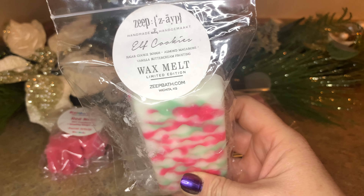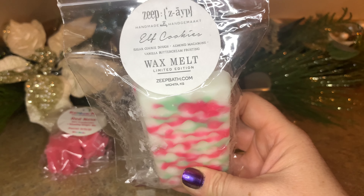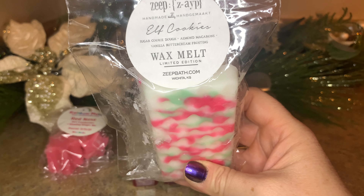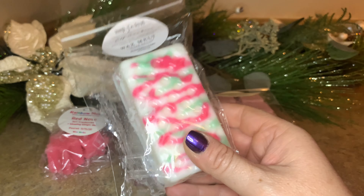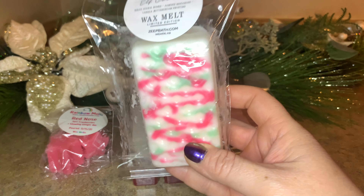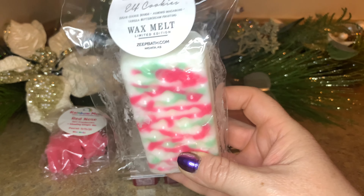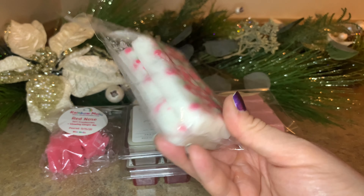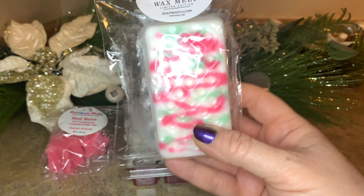Continuing with Zeep, I'm bringing Elf Cookies. This is described as sugar cookie dough, almond macaroons, and vanilla buttercream frosting. It's sweet but not too over the top. I think it'll be a nice treat for maybe the evening after dinner — like a dessert kind of scent. Plus we can cut this into many different sizes and get a few uses out of it.